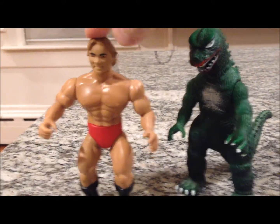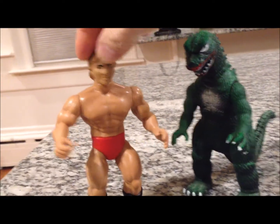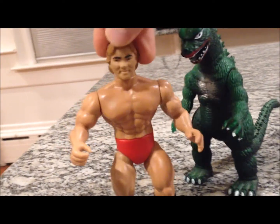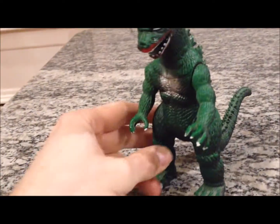Larry Zbysko getting another cameo for a little size comparison. Once Larry Zbysko was done fighting He-Man Masters of the Universe, he could fight Godzilla — because he could take him. He's Larry Legend. He beat Bruno Sammartino. But I digress, we're going right back to Godzilla.